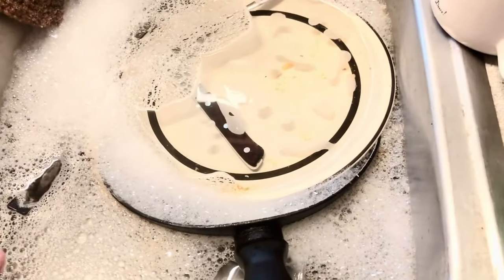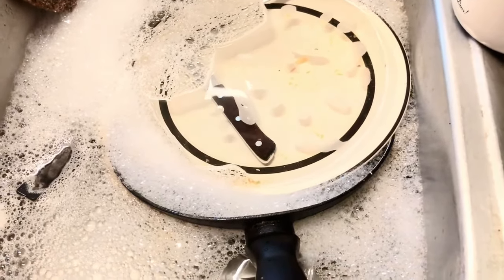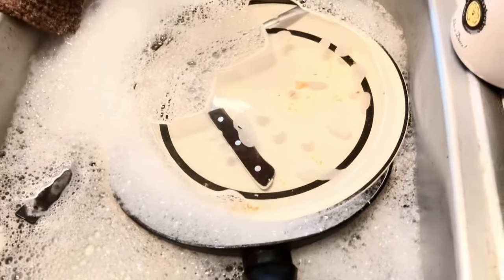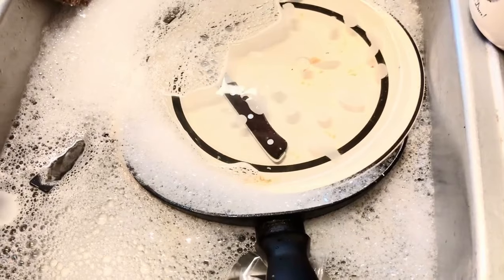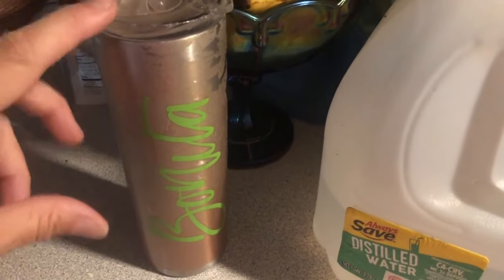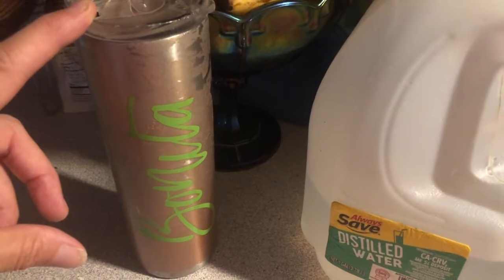Then I come over and do any dishes left from the night before. I hand wash all of my dishes while the coffee is making in the morning. My husband makes his own breakfast every morning, so I do those dishes once he's left for the day. I also fill up my water cup with ice and water every day so I'm not tempted to grab something else during the day.